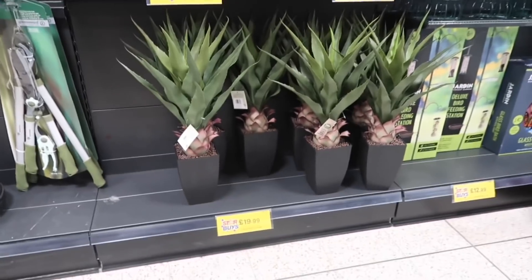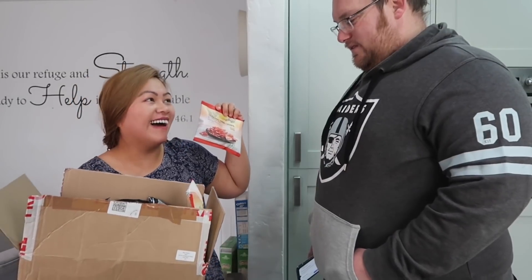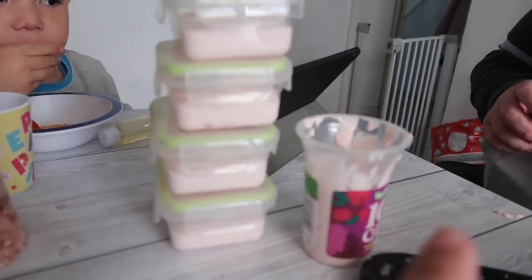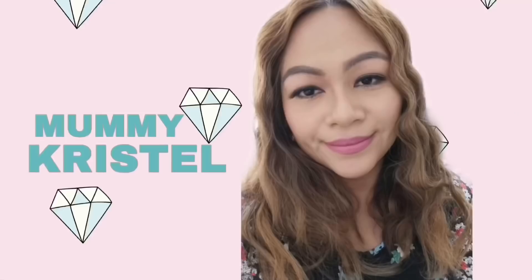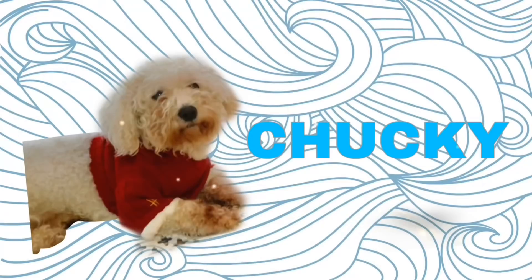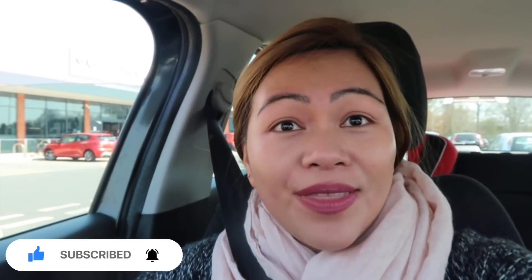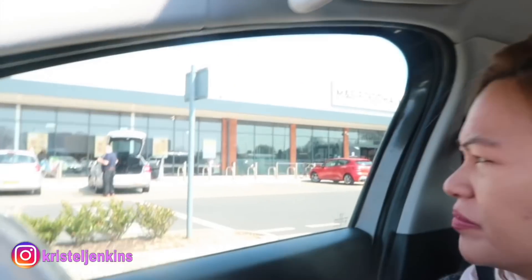Oh my god, I found this guy! Hi everyone, how are you all? Welcome back to another video, welcome back to another vlog. I woke up 30 minutes ago, I finished my 4-night shift, thank god. So we are here.